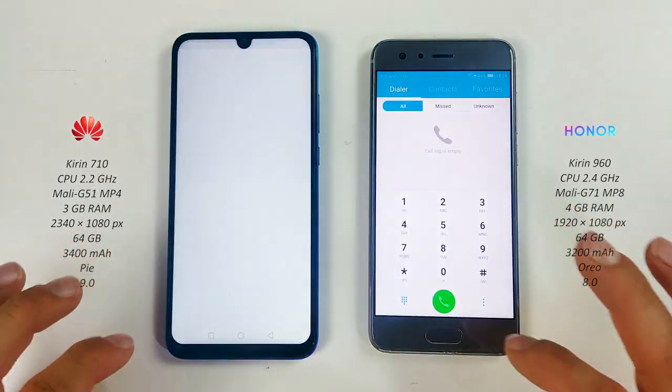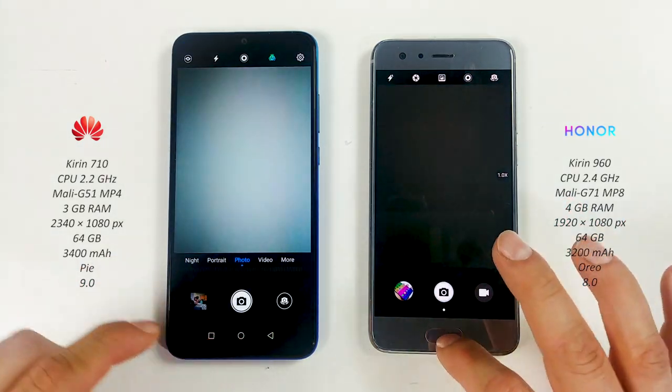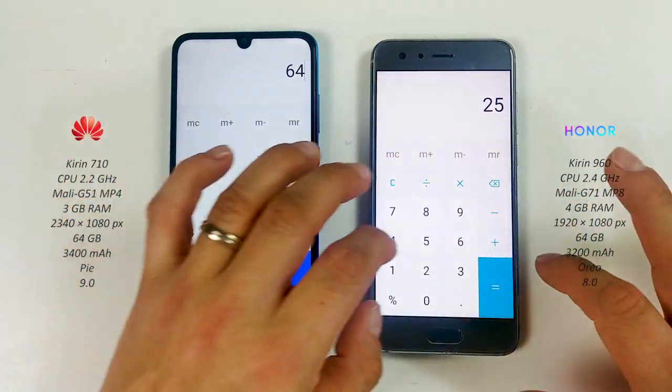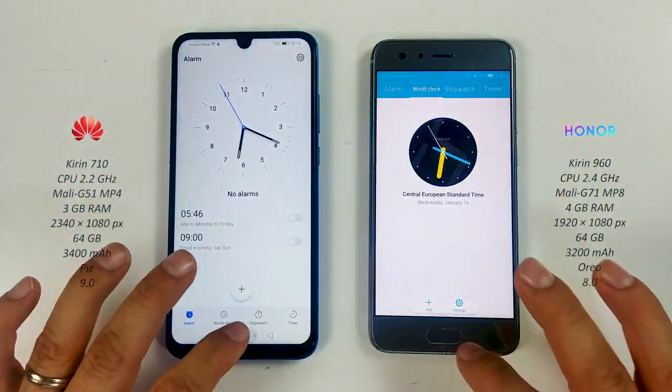The phone app — Honor 9 wins. The camera on both — pretty close. Calculator — Honor 9. Clock on both — Honor again.